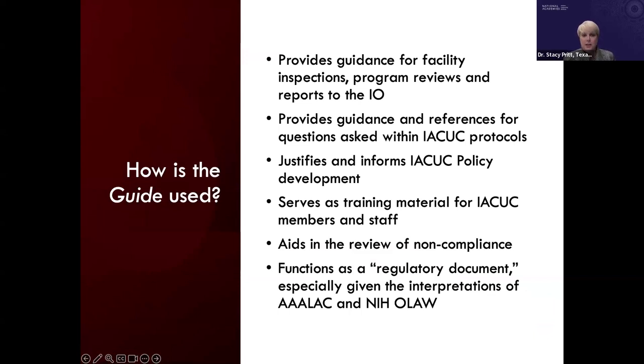How is the guide used? IACUCs use the guide because it provides guidance for facility inspections, program reviews, and reports to the IO — and note the current guide calls for an annual program review, not semiannual, as semiannual requirements are found in other regulatory requirements. The guide also provides guidance and references for questions asked within IACUC protocols and justifies and informs IACUC policy development.